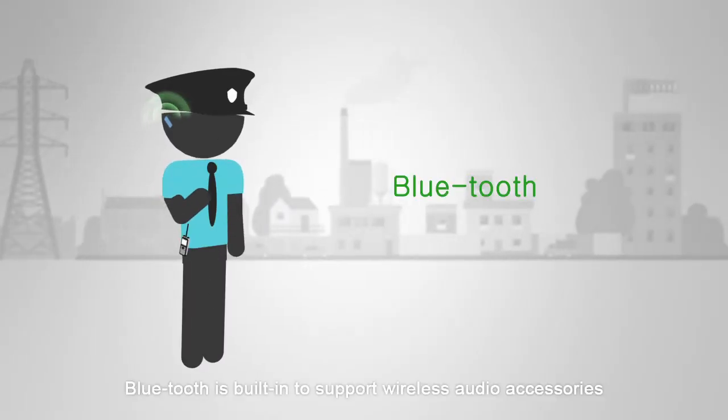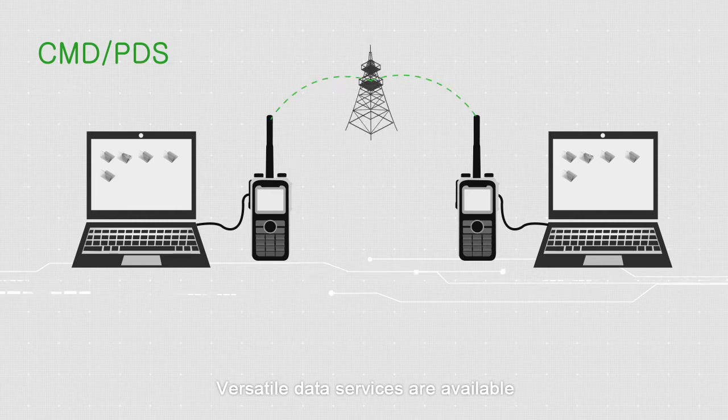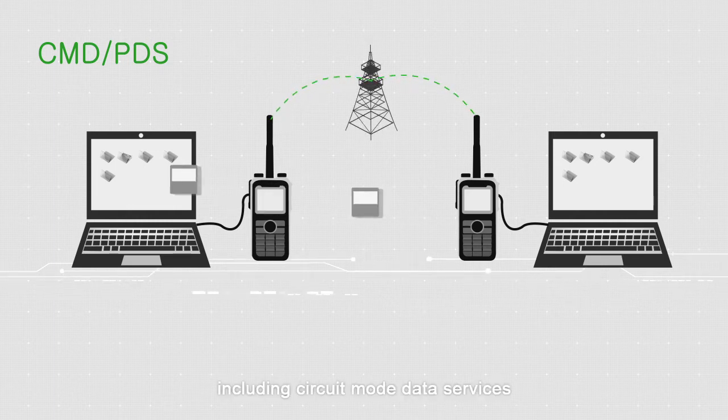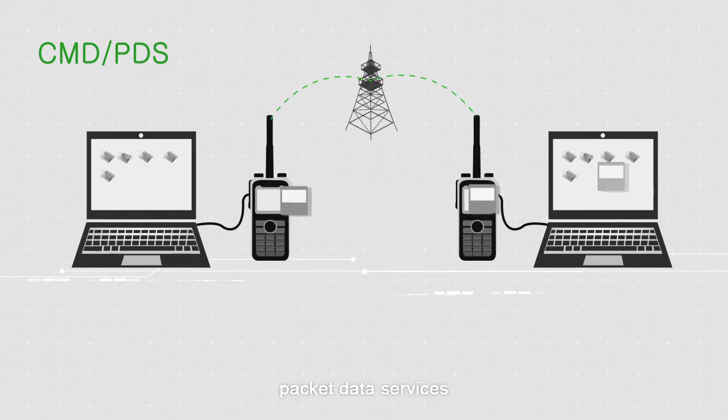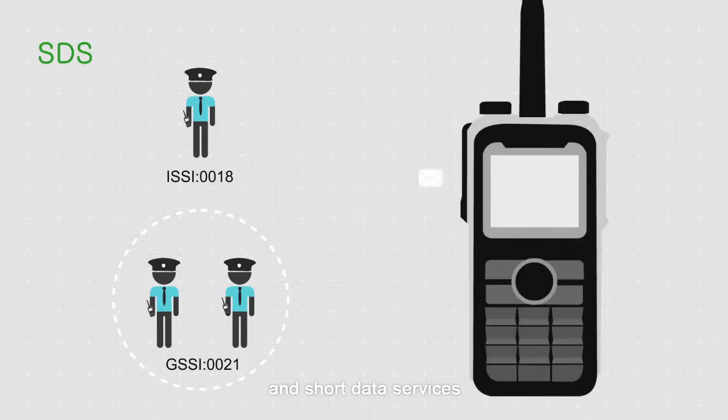Bluetooth is built in to support wireless audio accessories. Versatile data services are available, including circuit mode data services, packet data services, and short data services. During calls, STS can be sent and received simultaneously.